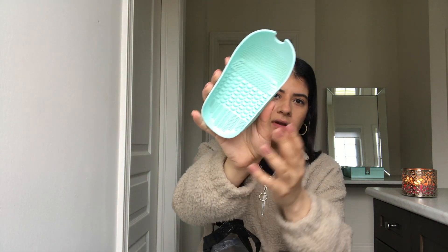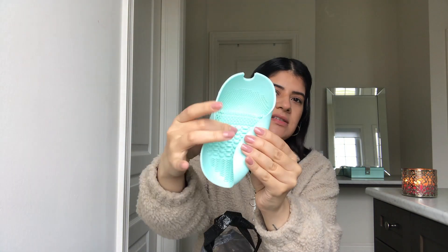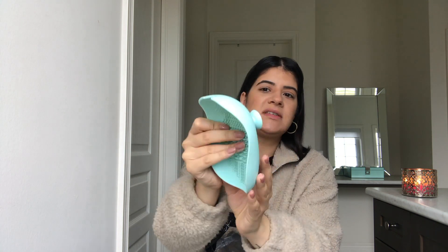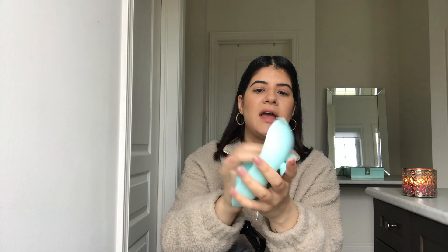This brush cleaner is very, very good. I purchased it at Dollarama for four dollars. If you can really see, it's a silicone material, and what I like about it is you can literally stick it on your shower or your sink — it'll be a lot easier to wash your brushes with.